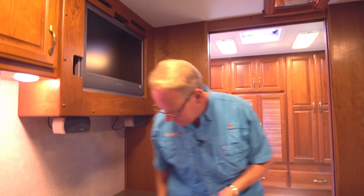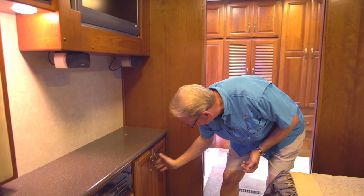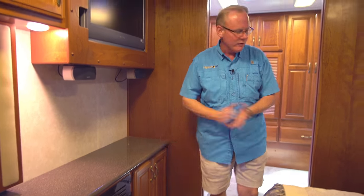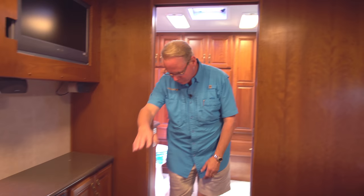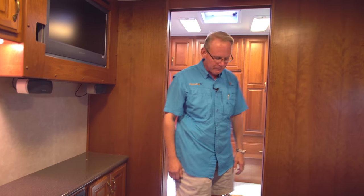I'm not really seeing any wear around the handles where you sometimes see scratches from fingernails — everything is in really nice shape. The carpet back here is in beautiful condition, very, very nice.